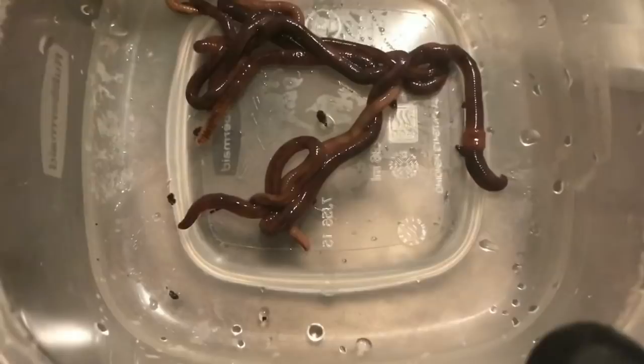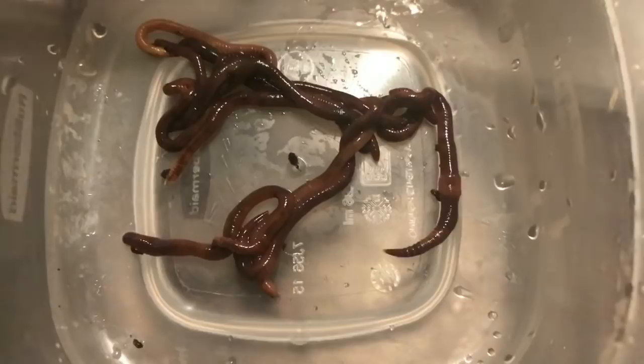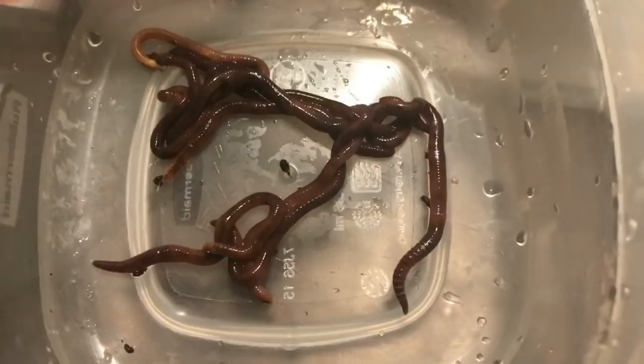They're slower moving than the blue worms, which I also have, but they're considered to be the best beginner worm because they're extremely forgiving. They're not as flighty as the blues can be when it comes to changes in the barometric pressure. So they're kind of a good all-around worm.